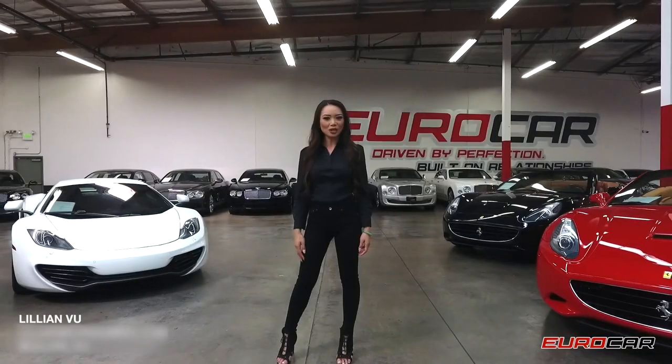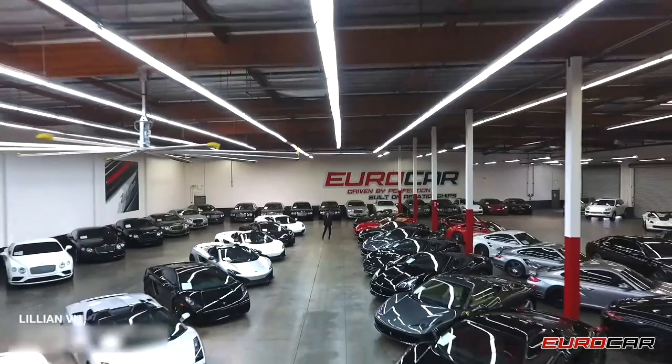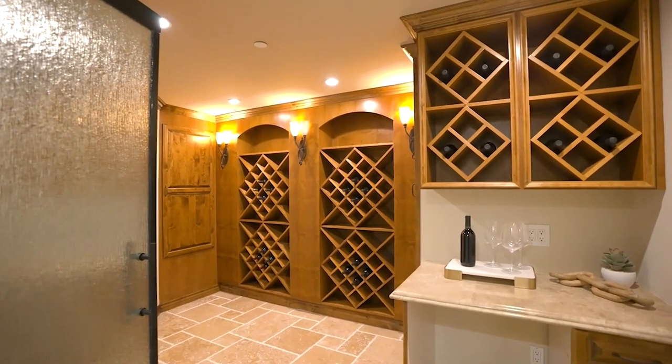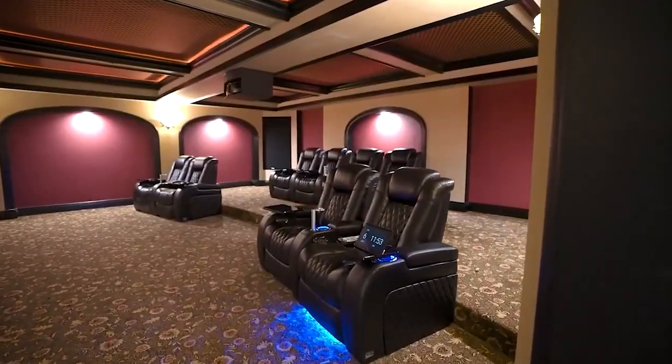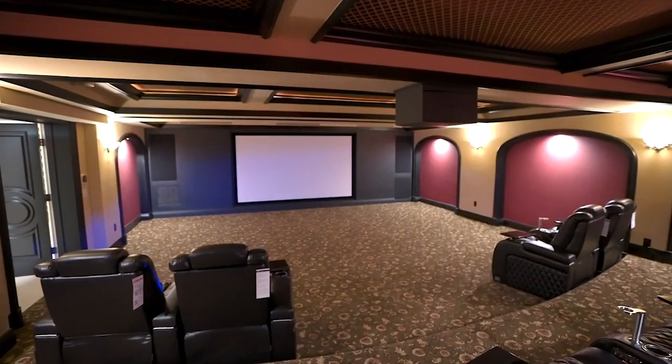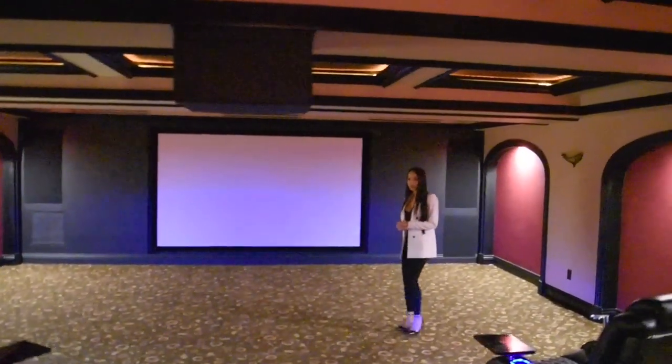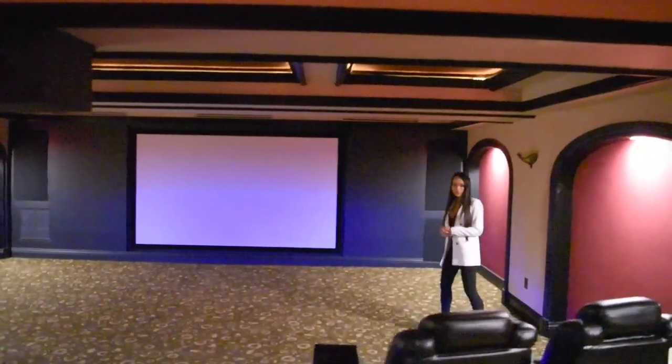For those of you who know me from my past experience, I used to sell exotic and luxury cars. In here, we have a wine cellar. And now I'm going to welcome you into the movie theater — this is a massive movie theater. A lot of these chairs look like they've never even been used, and I love the diamond stitching.